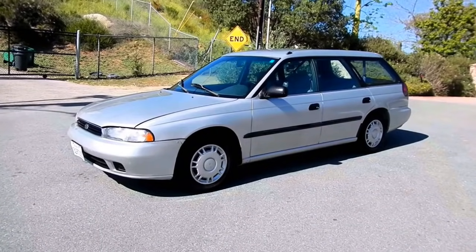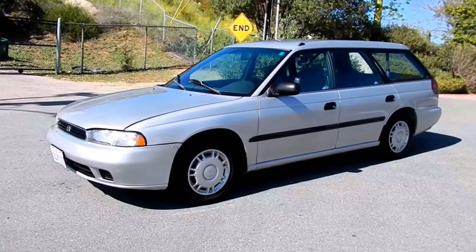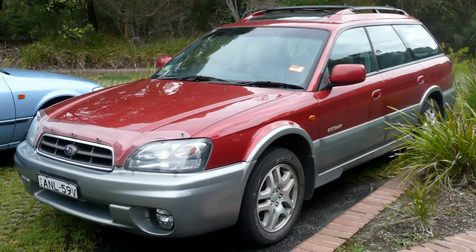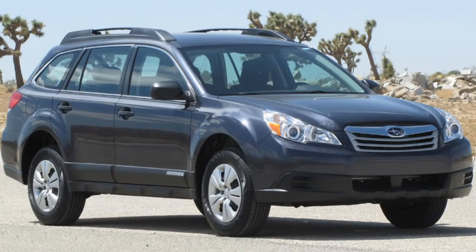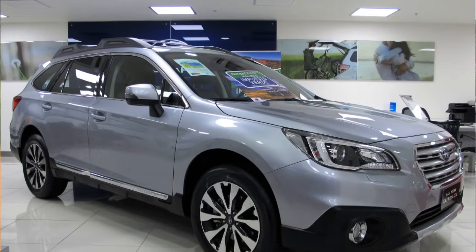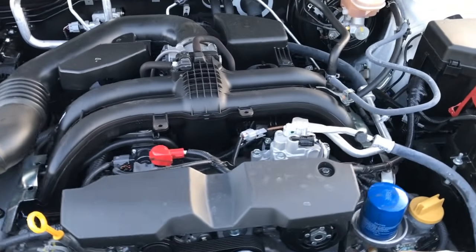Let's talk about the 2.5 engine and the Outback across all generations. The first generation was 1995 to 1999, the second generation was 2000 to 2005, the third generation was 2006 to 2009, the fourth generation was 2010 to 2015, and now we're in the fifth generation. They've used that 2.5 engine in all of these Outbacks.